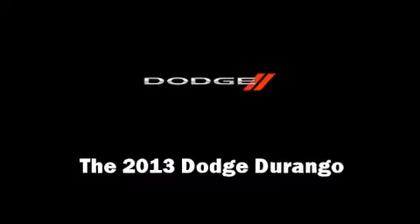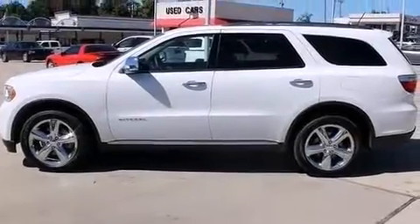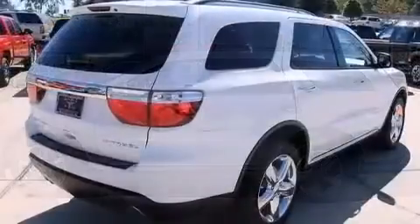The 2013 Dodge Durango. It features an automatic transmission, rear-wheel drive, and a powerful eight-cylinder engine.